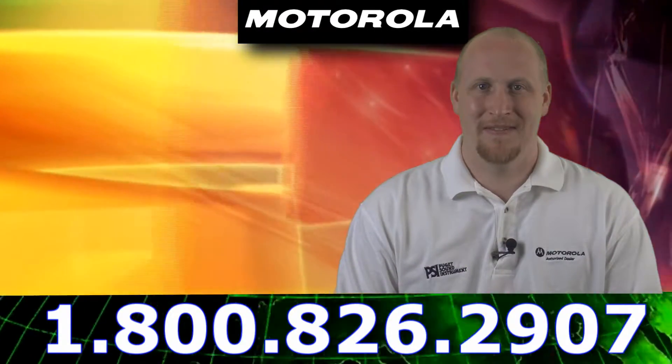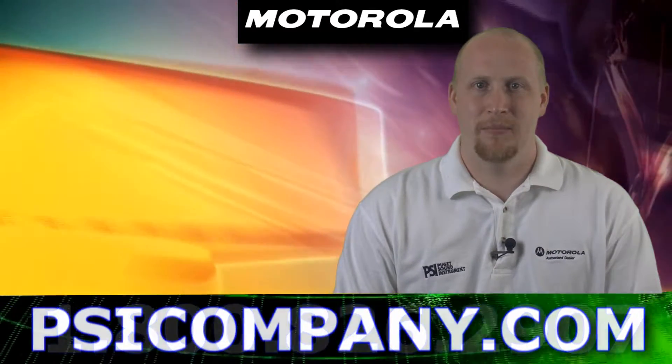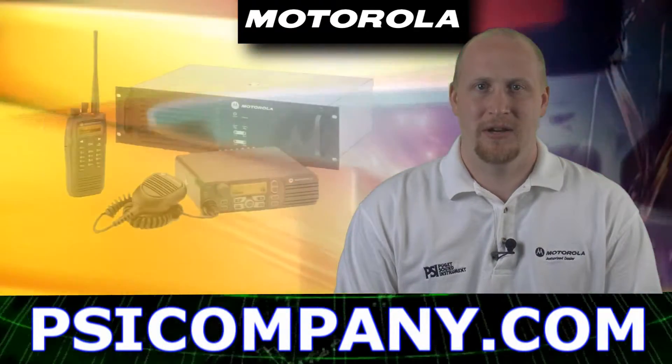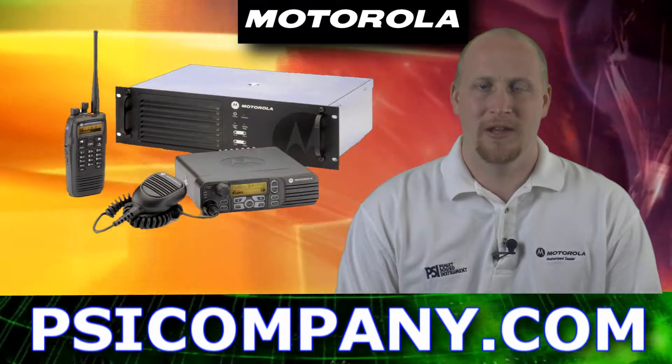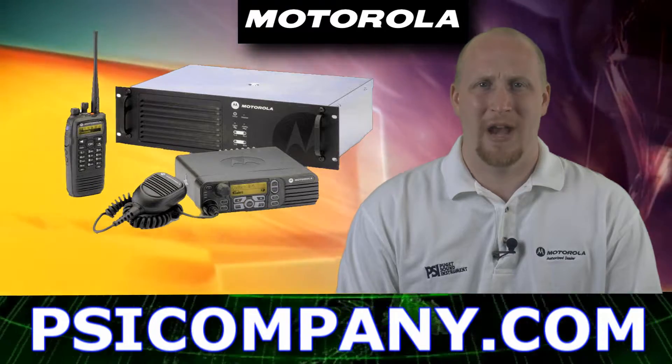Hi, I'm Sean Fuller for psicompany.com and today I'm going to be doing a brief product overview in regards to the Motorola Moto Turbo 800-900 megahertz radios.